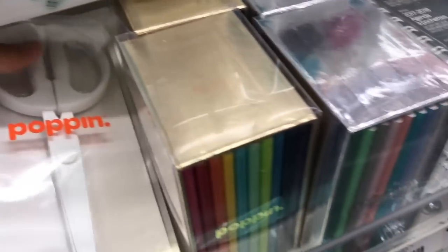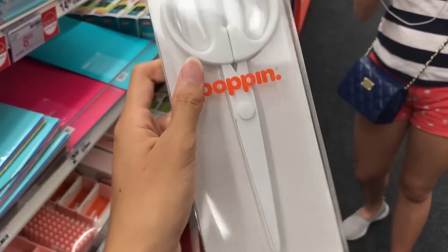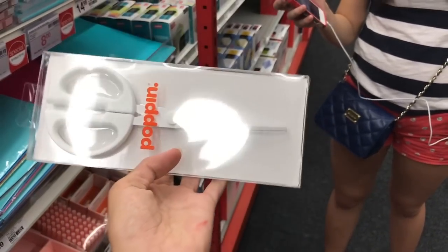Next, I found these really beautiful all-white scissors. They were around $10, so I didn't get them. I love the brand Poppin and I'm definitely getting something from their brand one day, but not today.